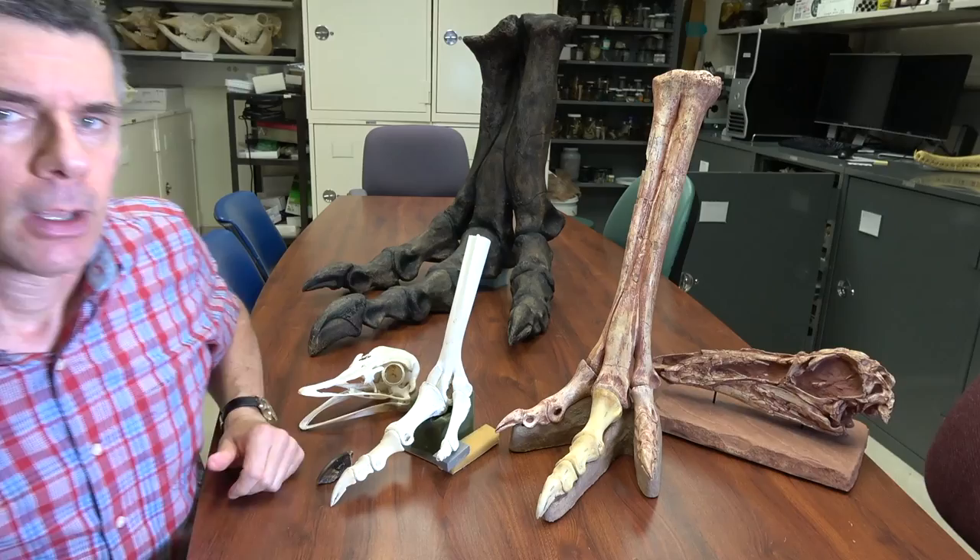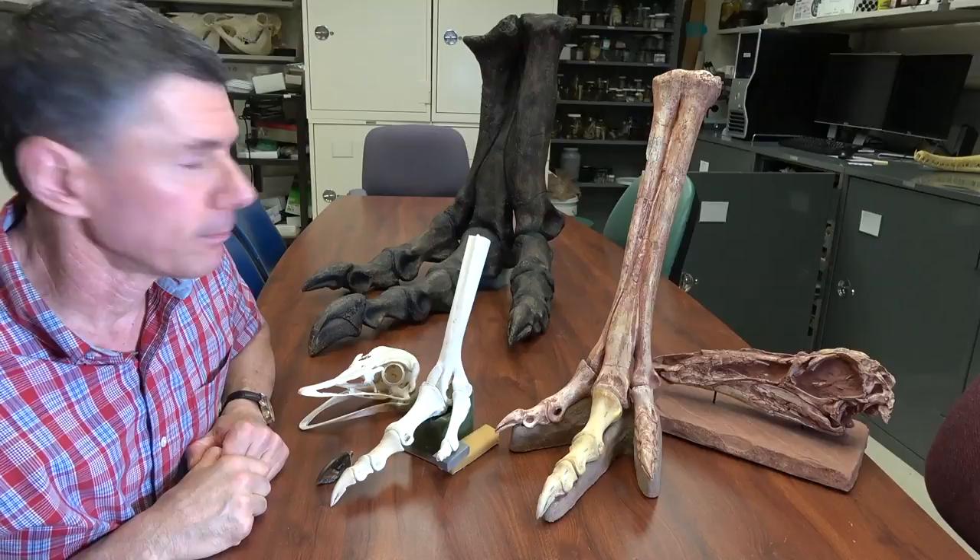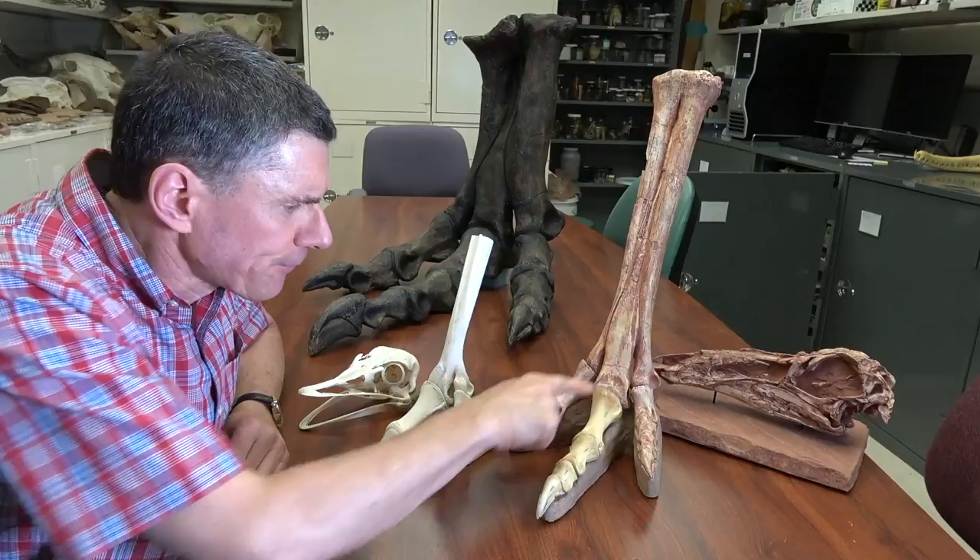Well, Anzu is a gigantic oviraptorosaur. I don't have casts of that animal here, but I do have casts of Gallimimus, which is an Ornithomimid dinosaur from Mongolia. And sure enough Brian's right — this third digit of the ostrich is virtually the same as what we see in Gallimimus.